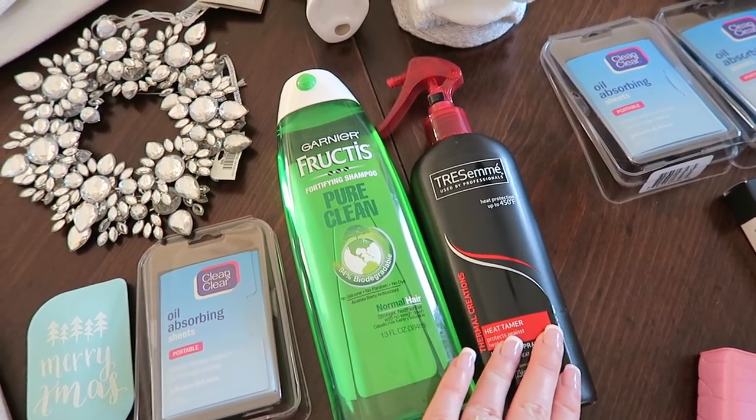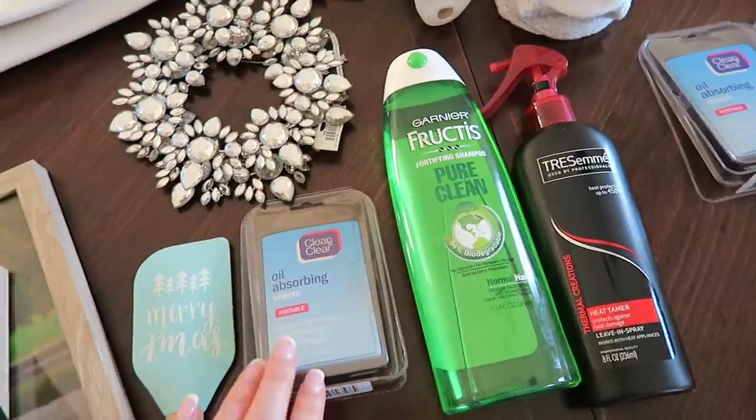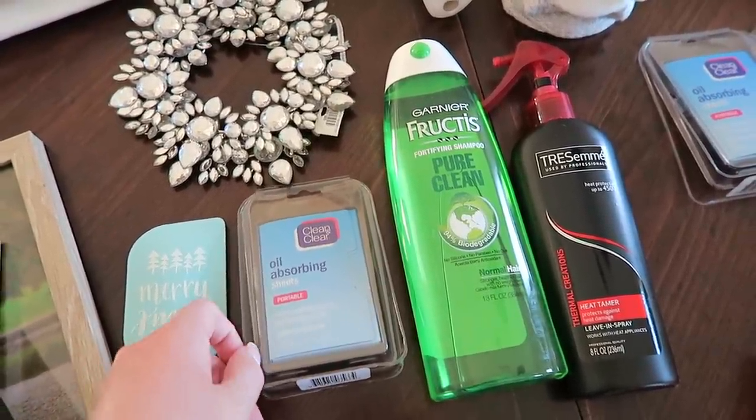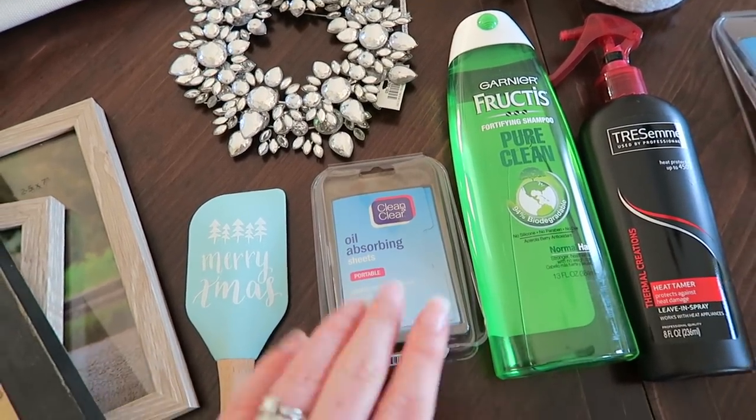She also gave me the Tresemme heat protectant spray, the Garnier Fructis pure clean shampoo, and some more Clean and Clear oil absorbing sheets. I'm so glad I got a ton of these in my stockings this year because I use them like crazy — so I have a bunch of those for the next few months.